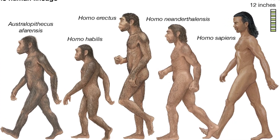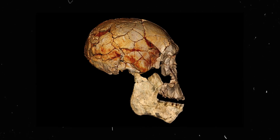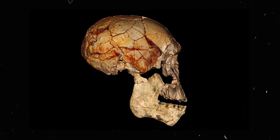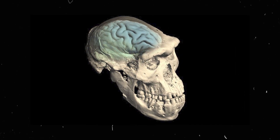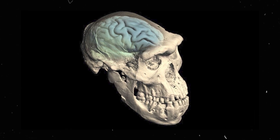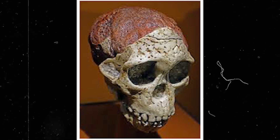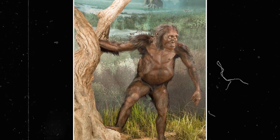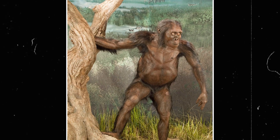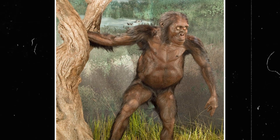The biggest challenge the Taung Child presented was to the conventional image of human ancestors. Prevailing views placed the origins of humanity in Asia, imagining ancestors as ape-like creatures with large brains. The small-brained Taung Child, with its African origins, challenged these beliefs. The absence of additional Australopithecus fossils at the time hindered full validation of Dart's claims. The acknowledgement of the Taung Child as an early human was a long process, fueled by successive discoveries of Australopithecus remains that helped reshape our understanding of human evolution.